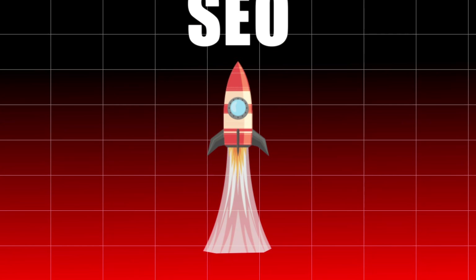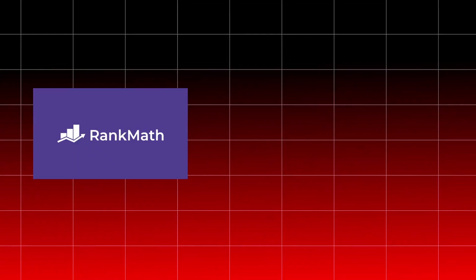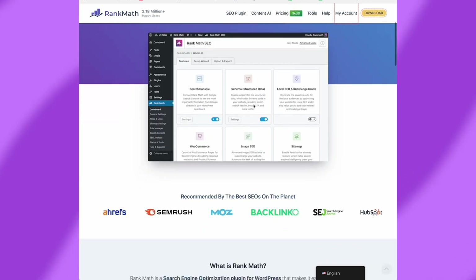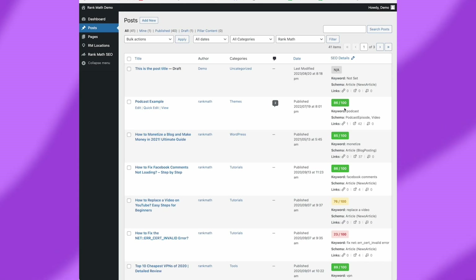All the basics are in place, so now it's time to boost your WordPress SEO with some powerful tools. SEO Plugins: Install an SEO plugin like Rank Math or Yoast SEO for better optimization. These plugins guide you through optimizing titles, meta descriptions, and much more. Our favorite has always been Rank Math, which is easier to manage and configure, and also gives you an SEO score for all the pages and posts you are optimizing.